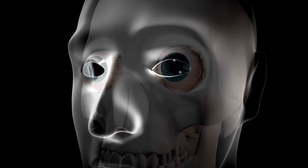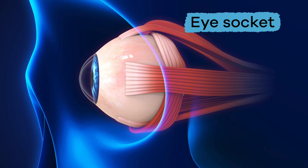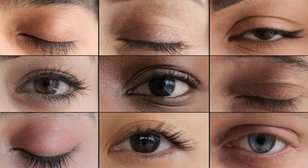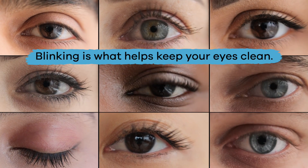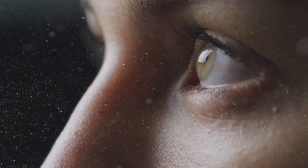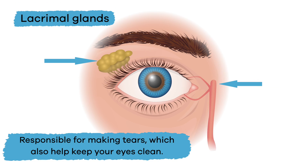The human eye is located inside a hollow area of the skull called the eye socket. The eyelid is what protects the front part of the eye by blinking. Blinking helps keep your eyes clean by keeping dirt and substances out of the eye, and also prevents the eyes from getting too dry. Lacrimal glands are responsible for making tears, which also help keep your eyes clean.